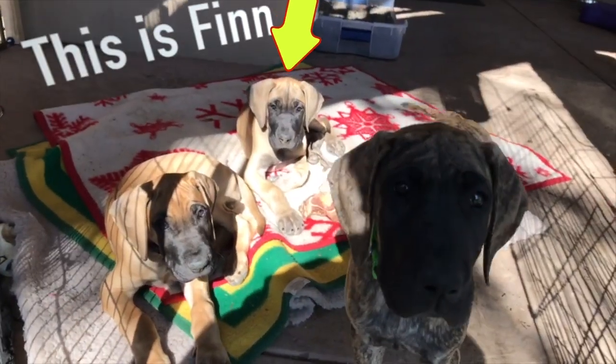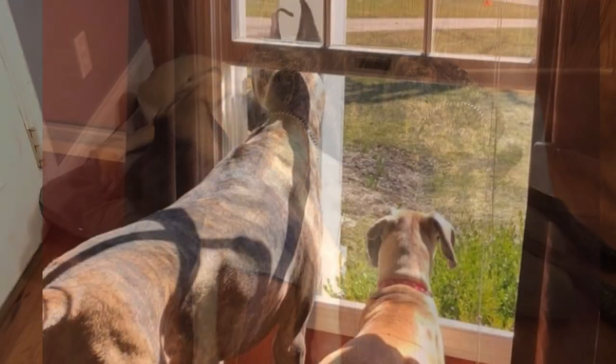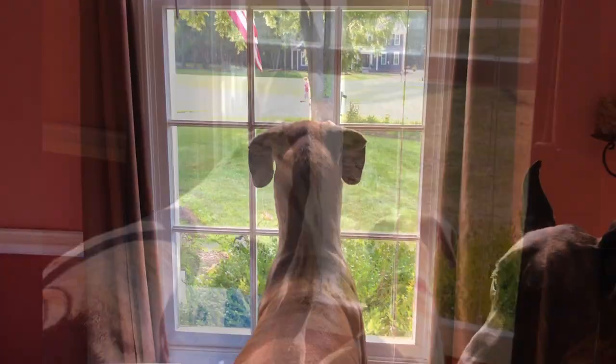Don't want a goofy poodle with a pedigree. No whiny wimpy little pooch, don't you see? A great big dog's the only one for me. Then I'll be doing alright.